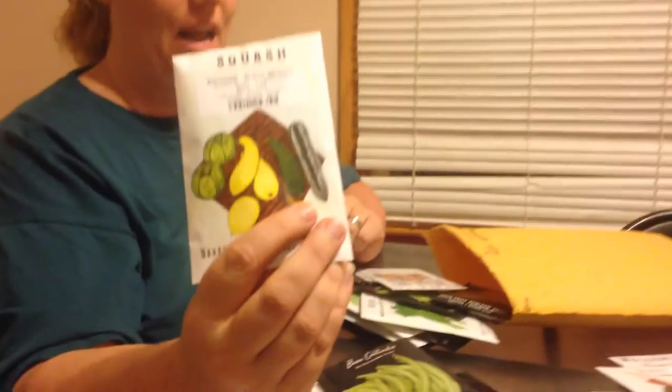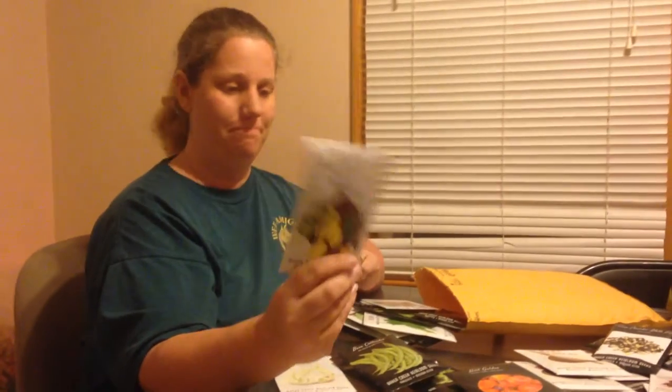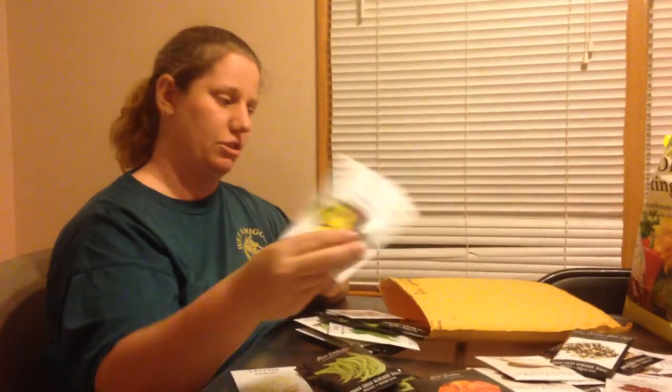We have Black Beauty Zucchini. I've had those in the past — I love these zucchini. Love them in zucchini bread, love them in stir fries. Just good stuff.